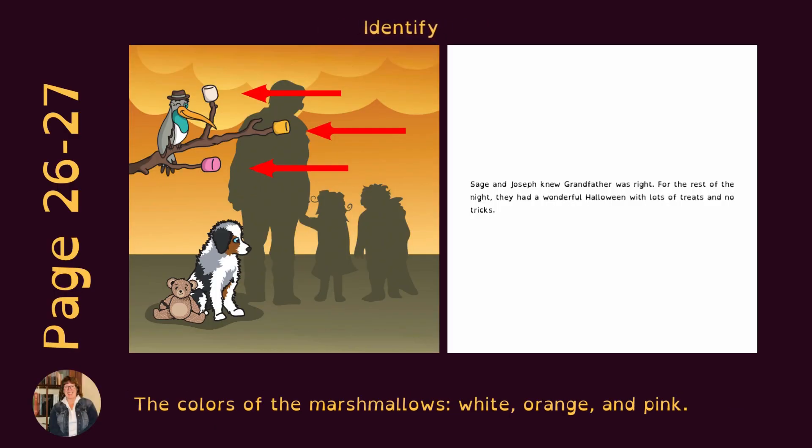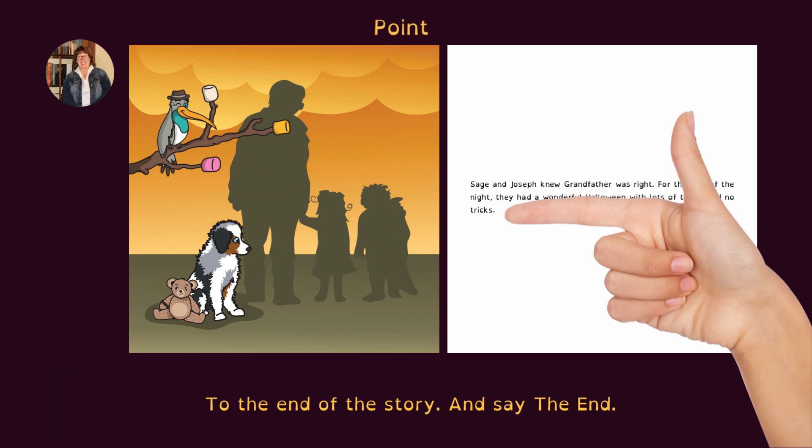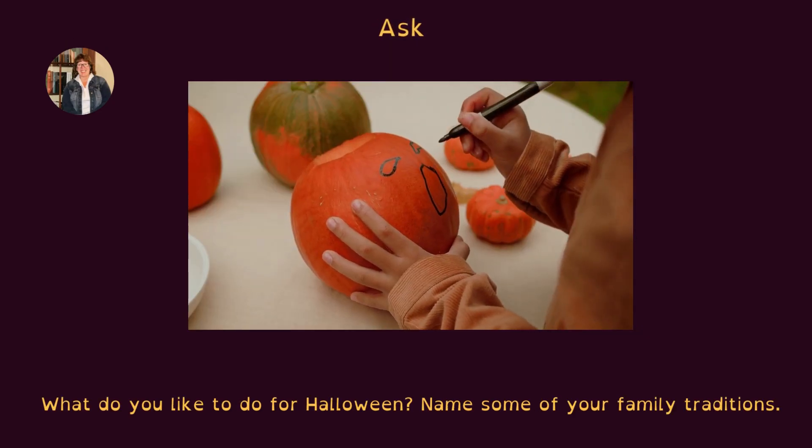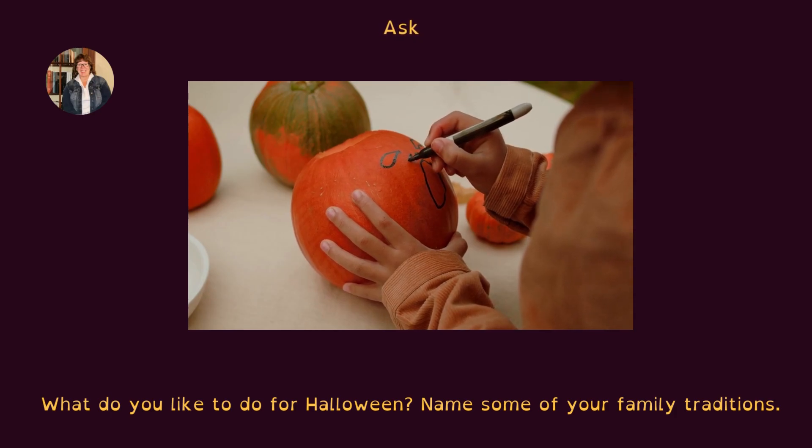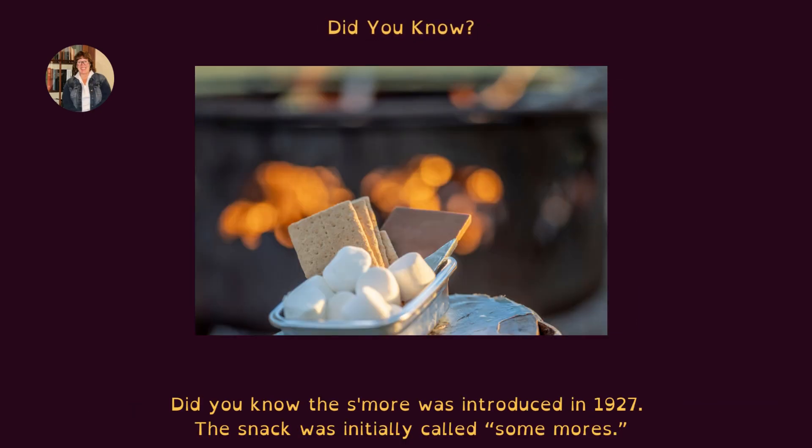On pages 26 and 27, identify the colors of the marshmallows: white, orange, and pink. Point to the end of the story and say: the end. Ask: what do you like to do for Halloween? Name some of your family traditions. Did you know the s'more was introduced in 1927? The snack was initially called 'some mores.'